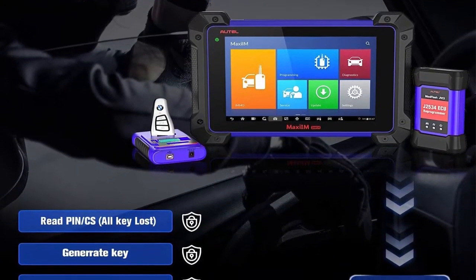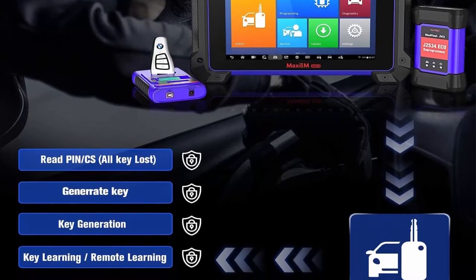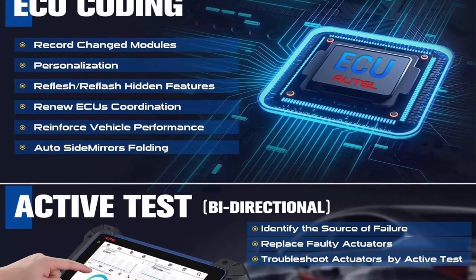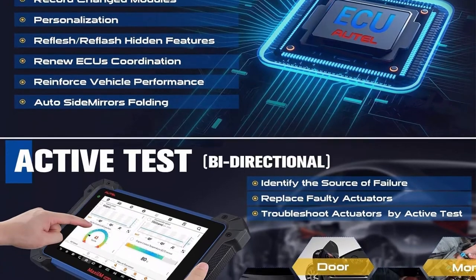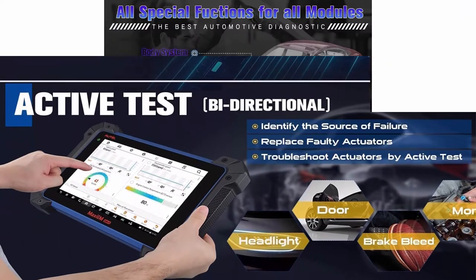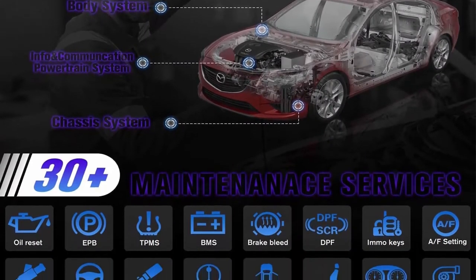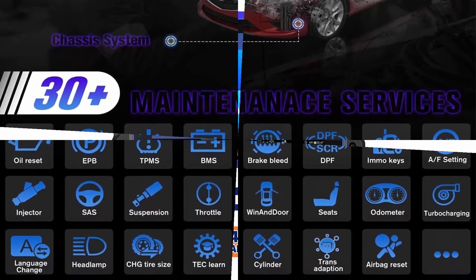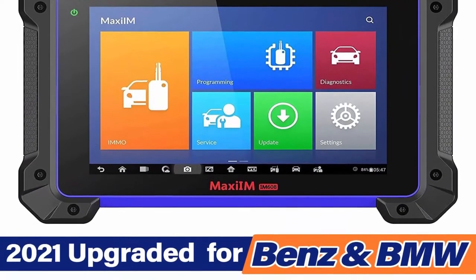The IM608 is the best choice for locksmiths and workshops. As an OE-level diagnostic scanner, it has the same OE-level full-systems diagnosis as MS908S Pro and MK908, scanning all available systems to perform full diagnostics — read and clear codes, view live data, retrieve ECU information, and more. 30-plus special functions meet your needs, such as oil reset, EPB, auto bleed, DPF, BMS, SAS, injector coding, power balance, suspension calibration, and more.